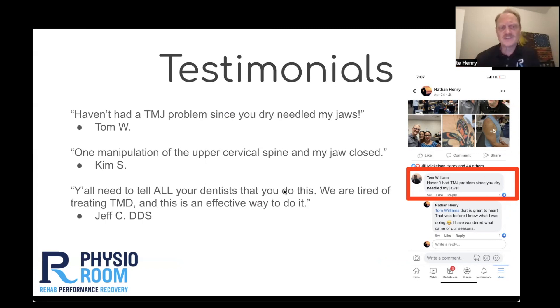I taught a course a couple months ago and we did have a dentist on that course — it was in Arkansas. He said, y'all need to tell all of your dentists that you do this, because we are tired of treating temporal mandibular disorder, and this is an effective way to do it. So this video really is an effort to make you aware of what we can do for your patients.